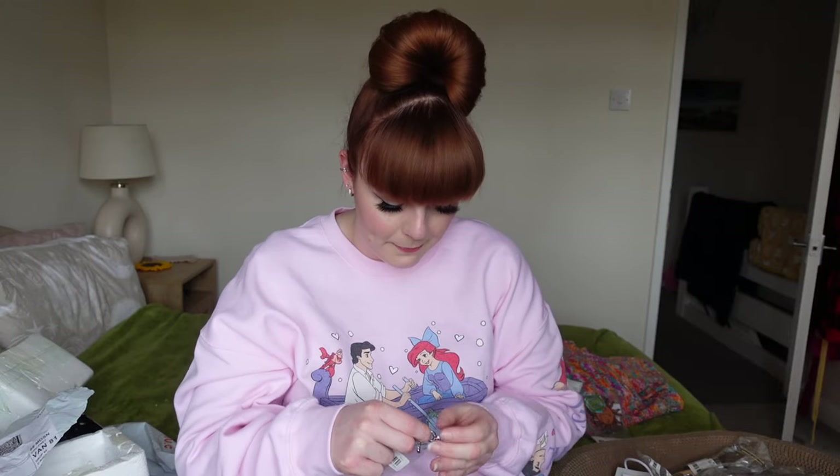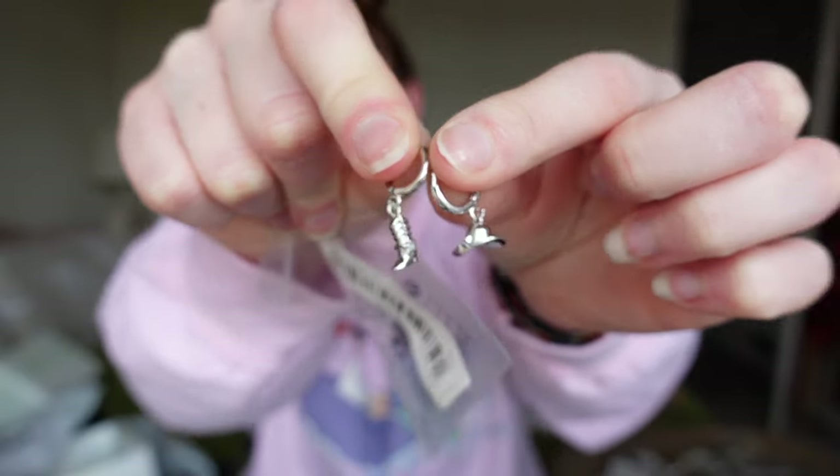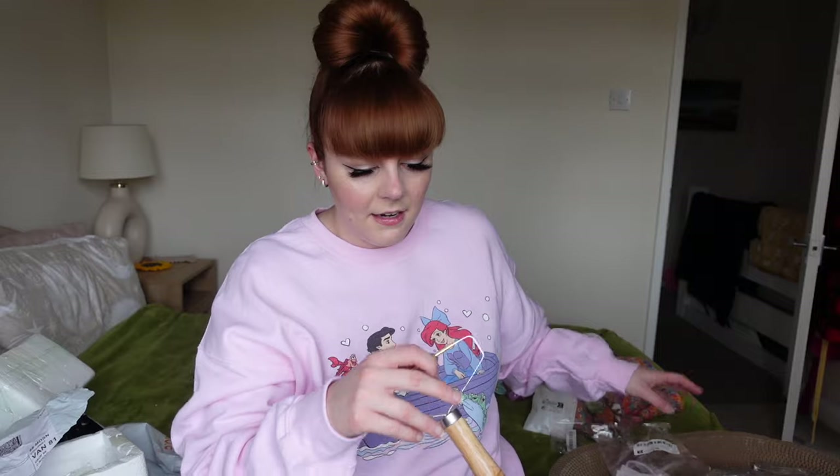I bought myself some really cute earrings - they are like a little cowboy hat and cowboy boot. I love that they'll go with my little western dress and my cowboy boots.